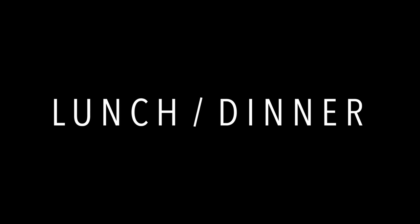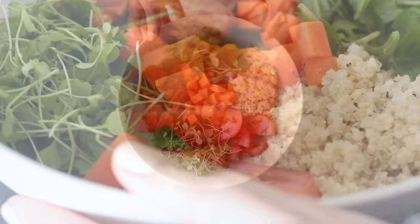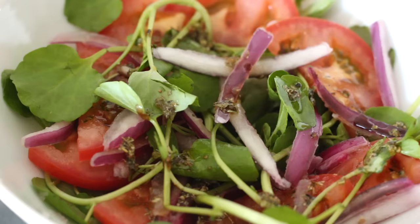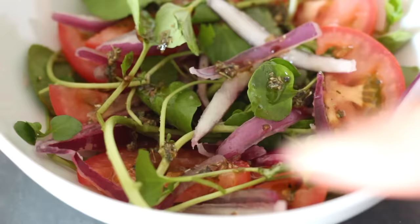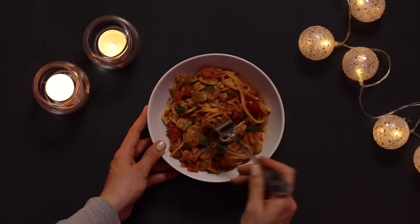For day three of this five day no sugar challenge, we're going to focus on lunch and dinner. A lot of people trying to be healthier choose to eat salads, which is great, but what often happens is that while the salad itself is healthy, the salad dressings are often loaded with processed ingredients and refined sugars — and often lots of calories too. I'm going to show you two quick and easy salad dressing recipes you can make yourself, and then one of my favorite healthy pasta sauce recipes.